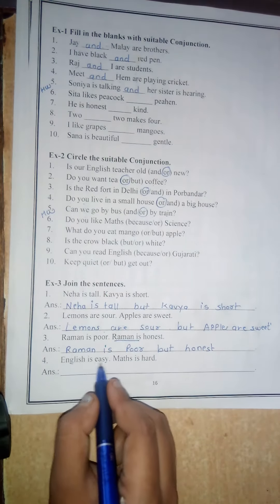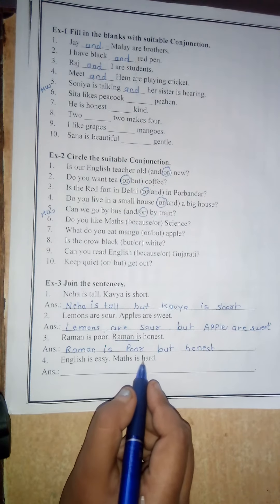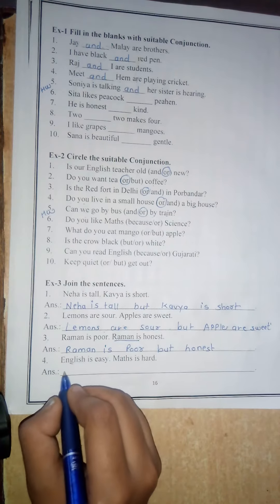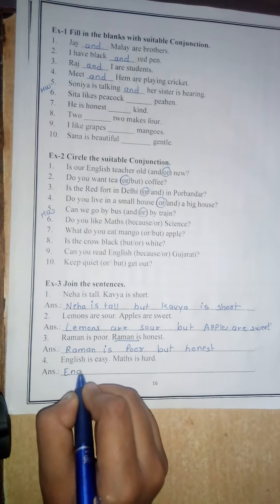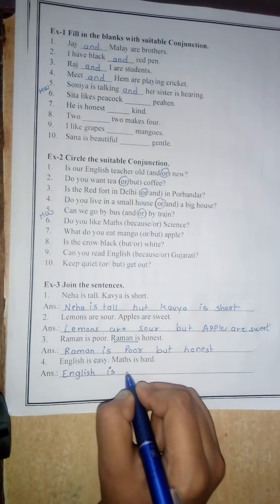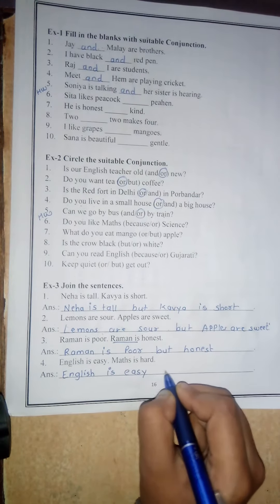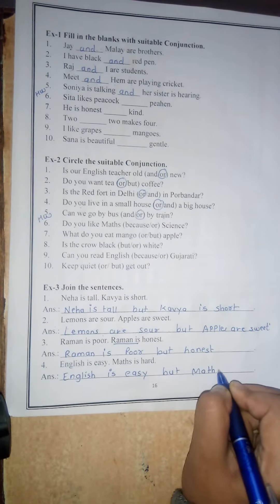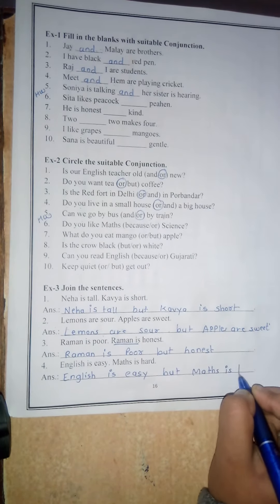Number 4. English is easy. Maths is hard. Here also the opposite situation is there, so you have to write 'but'. English is easy but maths is hard.